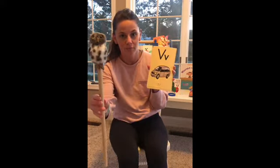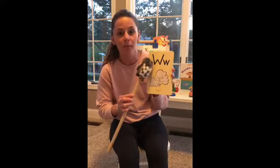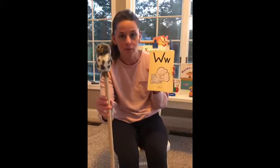V, van, v. Good job, Maddie. W, van, v. Awesome job.